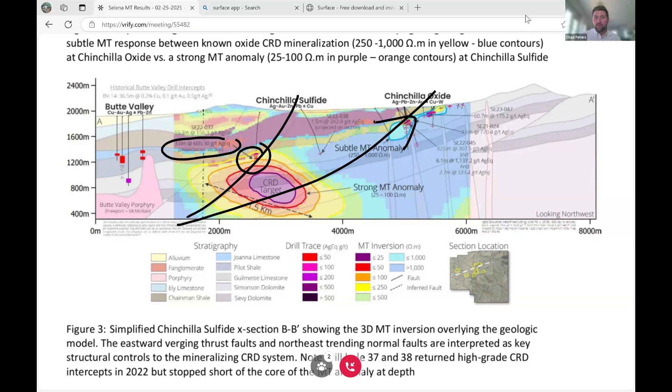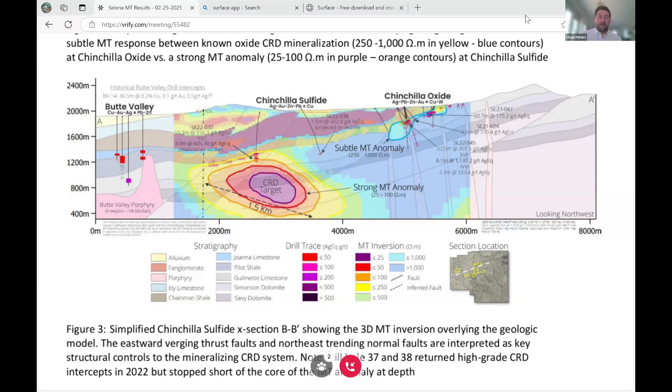CRD mineralization with barbecue rock and mineralization continuing to the bottom of the hole. We had to stop that hole at 650 meters because we were drilling RC, which is depth constrained. We didn't test the full target back in 2022 — we're not going to make the same mistake again in 2025. You can see hole 37 touched right into the edge of the 250 to 100 ohm meter anomaly, which we think represents the outer edges or fringes of mineralization in this Chinchilla sulfide zone. We'd want to extend a hole much deeper across into the core of the anomaly, then follow up with a hole testing the margins of the anomaly to get a good idea of controls on mineralization.